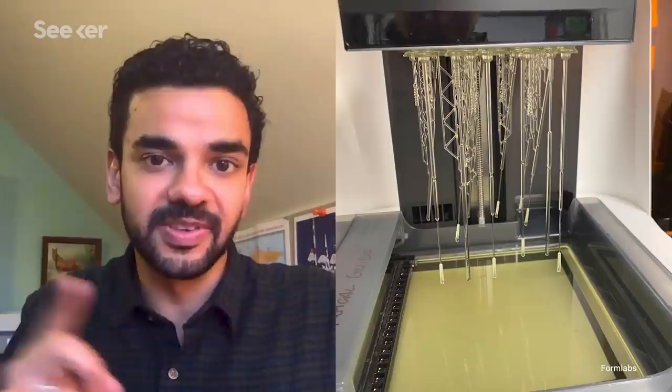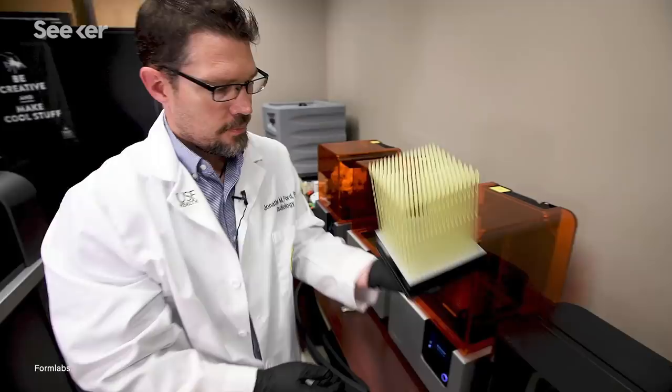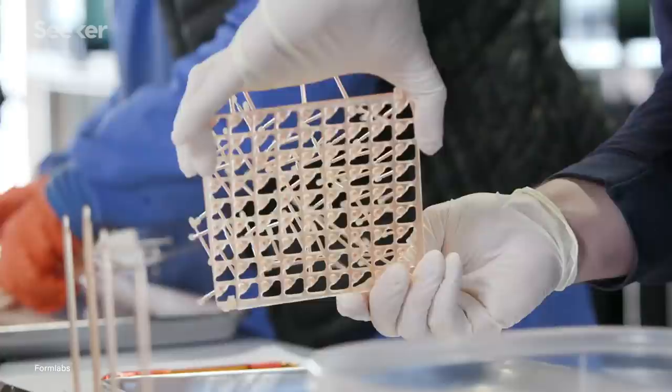They asked us for some input from an engineering perspective in terms of how do we print 3,000 of these a day or 10,000 a week. That's where we can use our resources to say you can put 325 swabs on one build platform per printer and turn that around in less than 24 hours.